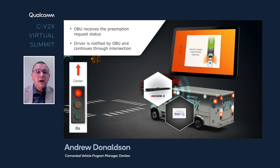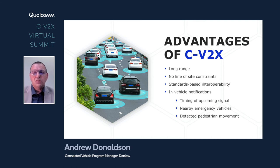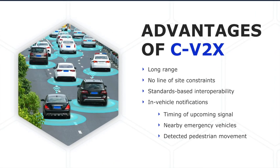The OBU on the emergency vehicle receives the preemption request status and informs the driver that this has happened. The driver can also see from the traffic signal status that the light will indeed be green when they reach the intersection. This gives the driver a lot of confidence to move speedily through the intersection without worrying about crash hazards. Some of the advantages of doing the preemption application using CV2X rather than infrared or sound or other radio technologies follow.